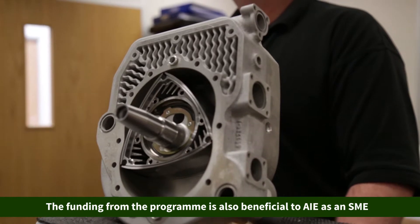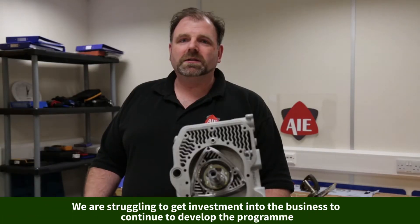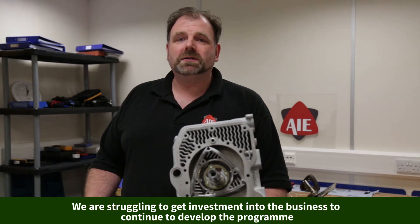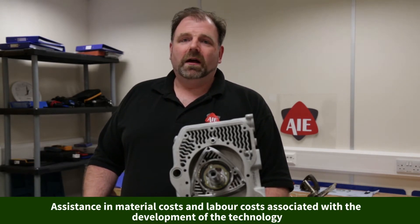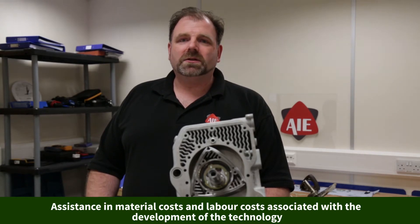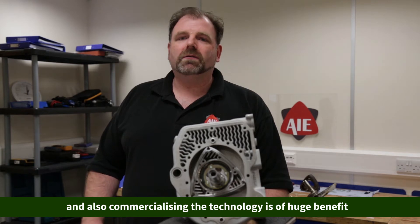The funding the program attracts is also hugely beneficial to AIE as a small SME. We're struggling to obviously get investment into the business to continue the development of our program, so any assistance with materials costs and labor costs associated with developing and commercializing the technology is of huge benefit.